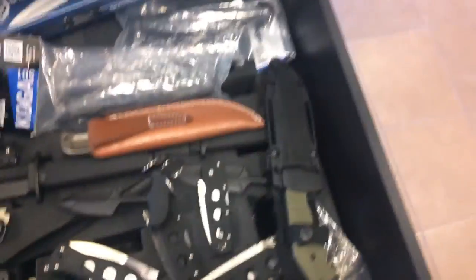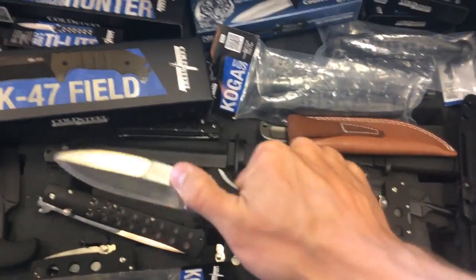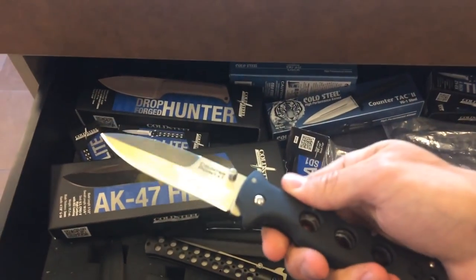Let's see what else they've got in here. Got the Counterpart 1 — Counterpoint. It's a nice little knife there. Got some really cool stuff in here.